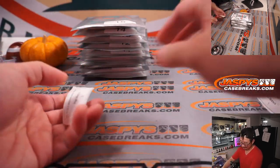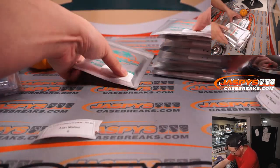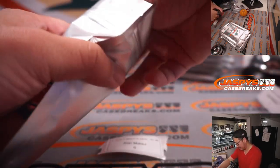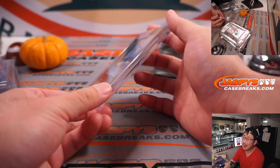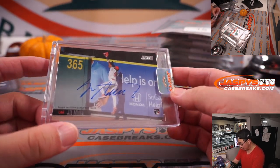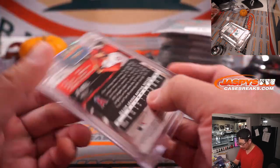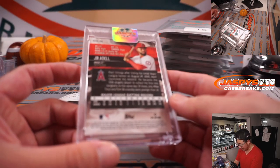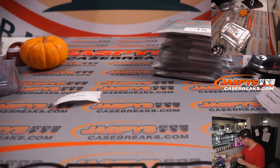Next one is Alan Matsui. Alan, thank you. Pack six. We have an autograph — looks like baseball. It is Joe Adell, nice rookie auto from Stadium Club. That's a bold auto right here. That's a 2021 Stadium Club. Nice. We've got some Stadium Club Chrome on the website right now at JaspeysCaseBreaks.com.